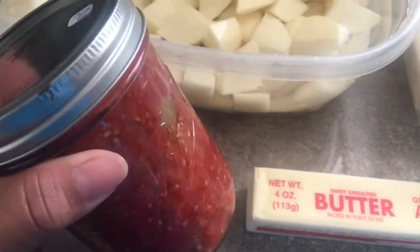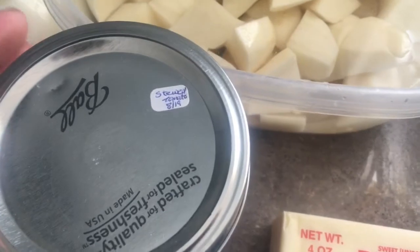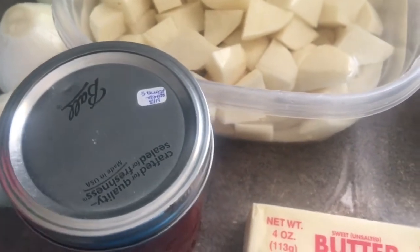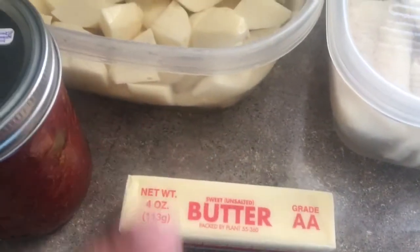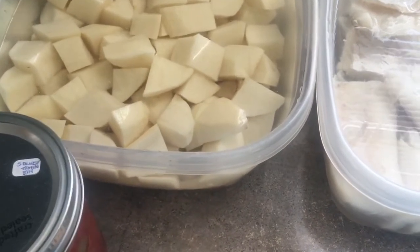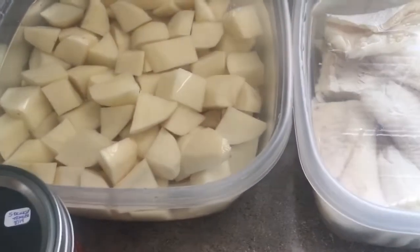I have home-canned stewed tomatoes from 2019 — I have one more from that year and those were really good. I have a stick of butter and then spices from my cabinet. I also have my hard-boiled eggs already going, so let's get to making cutfish and potatoes.